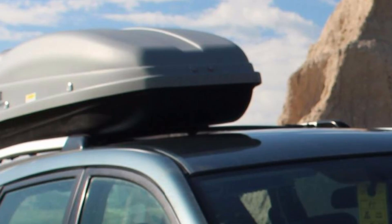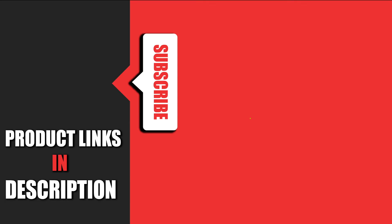That's all for today. We upload auto product review videos every single day, so don't forget to subscribe and hit the bell icon for notifications on upcoming videos.